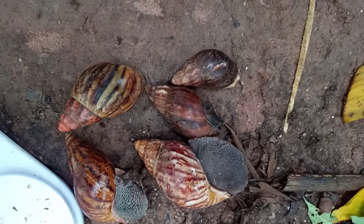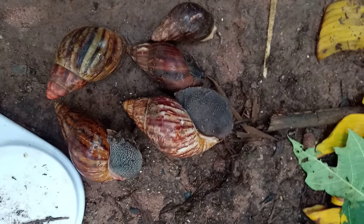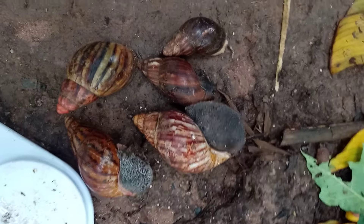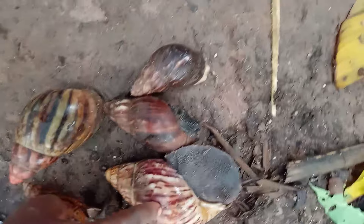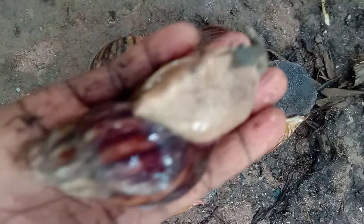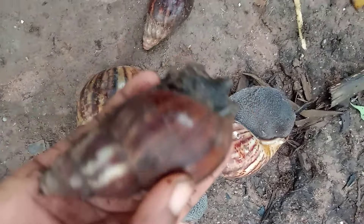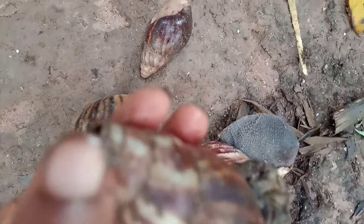If you don't know, they can sell this to you as Achatina marginata, which they are not. Please be able to identify your snails. This one is Achatina fulica — you see how it has a sharp apex at the tip.